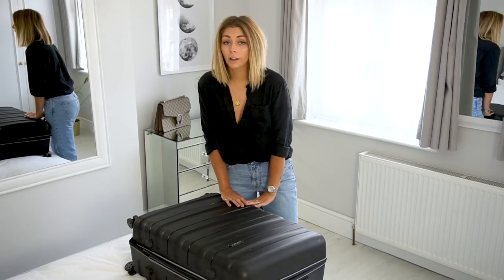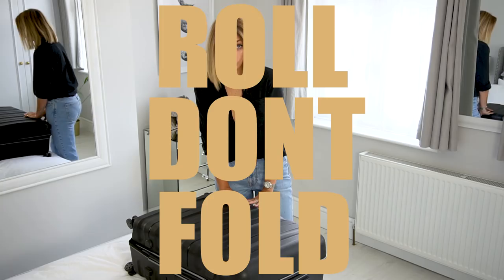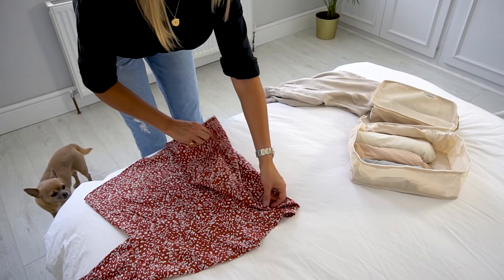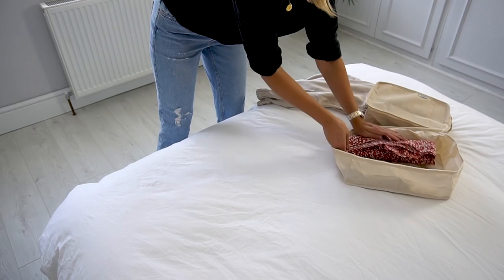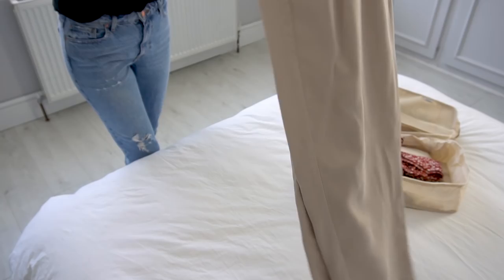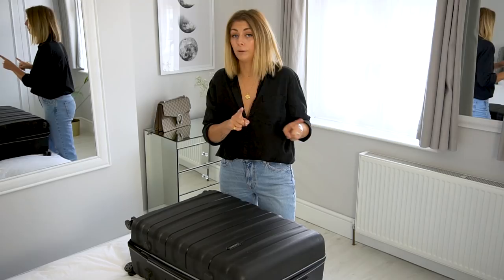Tip number five is one you've heard before but maybe ignored: roll, don't fold. This is a biggie and the most important one for me. What I do before we go away, once I've got all my outfits sorted, is steam or iron everything. I know that seems like a mission, but it's really important to the rolling process. Once you've got something perfect, you can do the perfect roll with that garment. I guarantee you, so long as you do it right, when you get to your destination — no matter how long the flight — your clothes will be perfect.